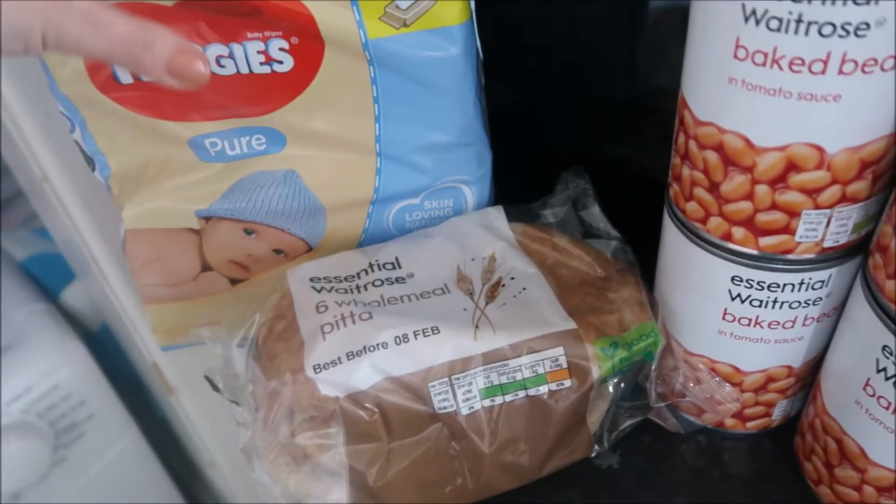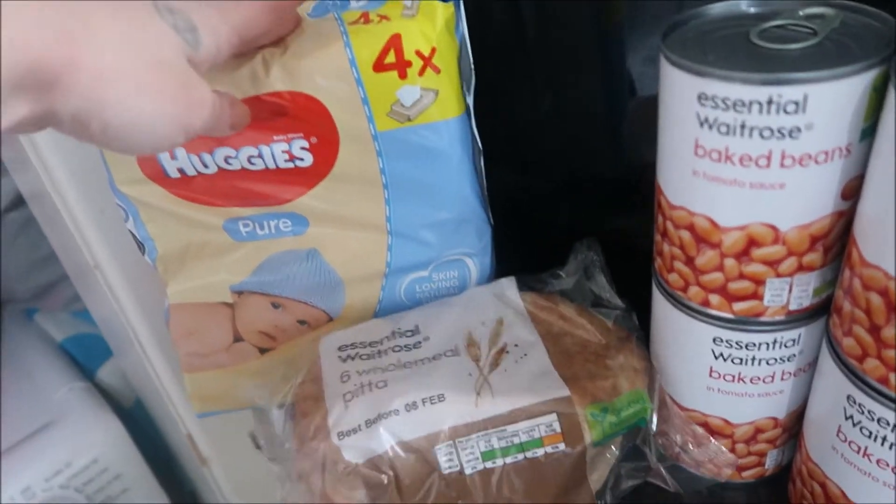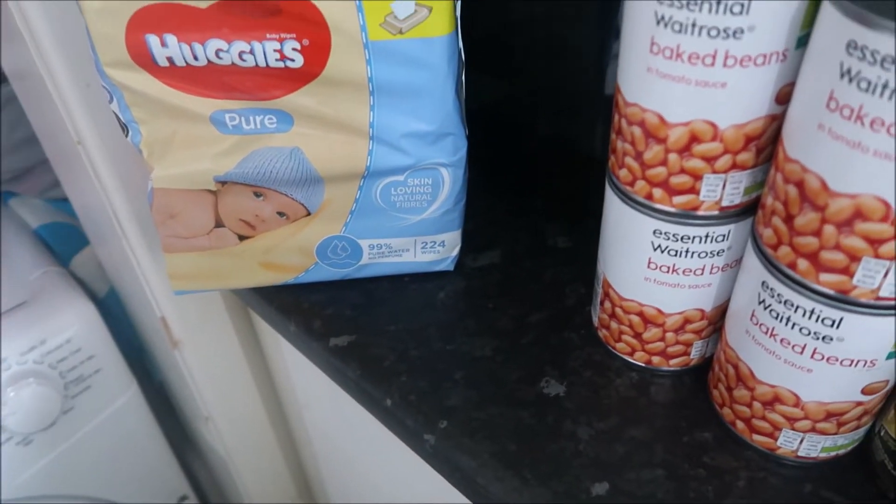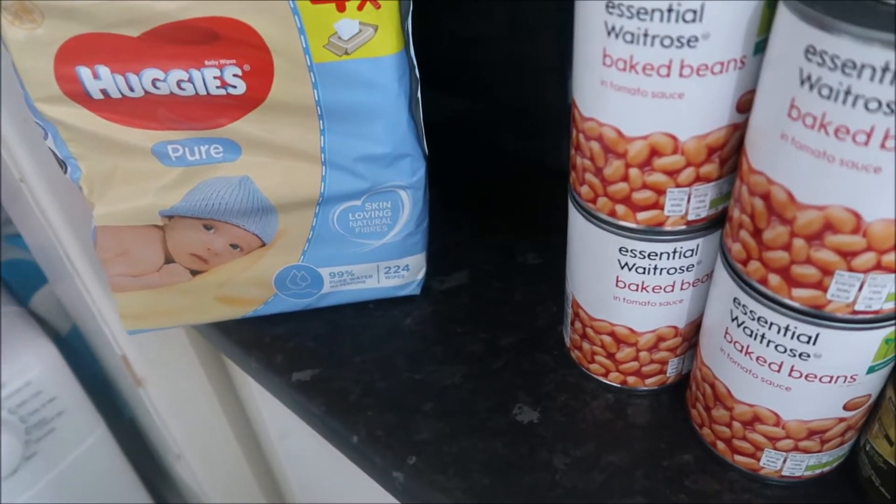Excuse the little one messing with the washing machine. We have got some Huggies - these were actually on offer for two pounds, which I thought was such a bargain. We are using the Cheeky Wipes for face and wees, but for poos I'm still sticking to Huggies.